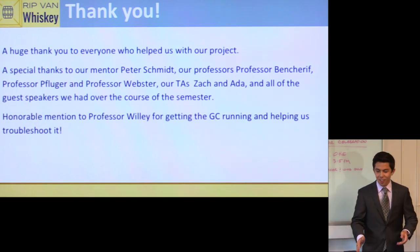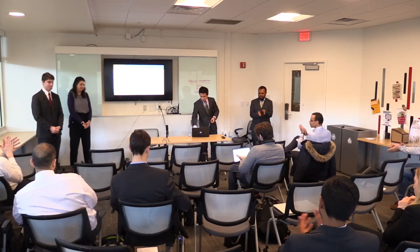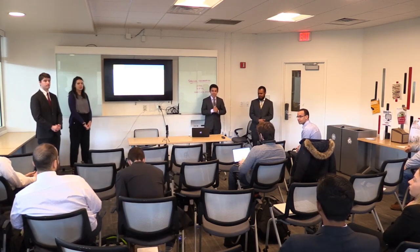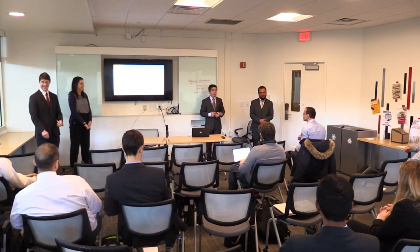We want to give thanks to everyone who helped us, including our mentor Peter Schmidt, professors Flug, Grand, and Sharif, our TAs Zach and Otta, and Professor Willie and Robbie for fixing the GC machine. Thank you. If you have any questions, feel free to ask.